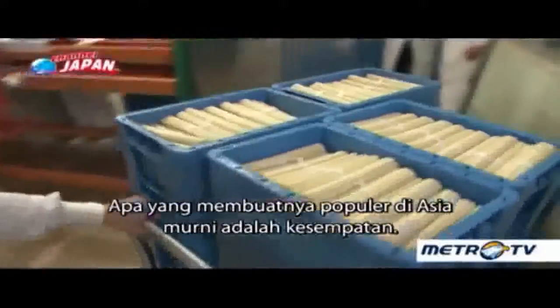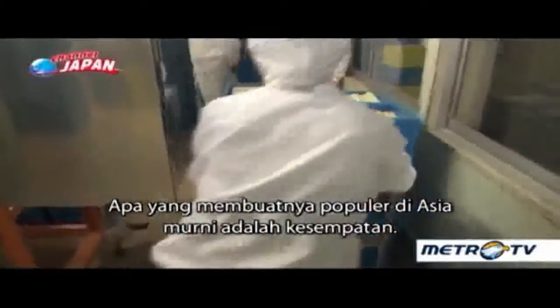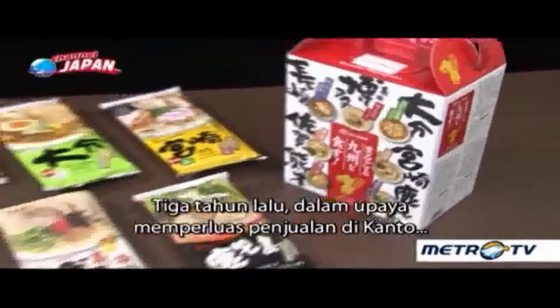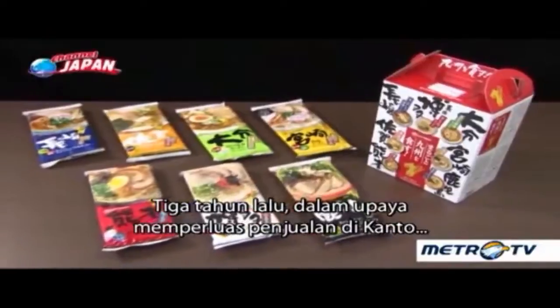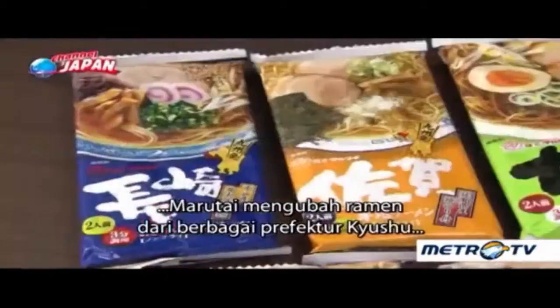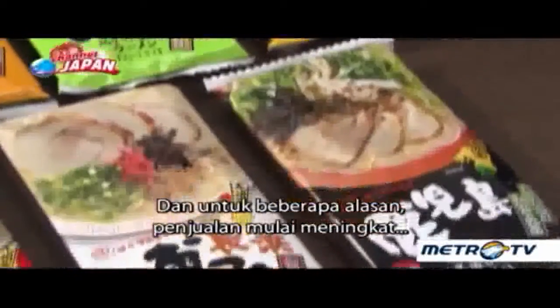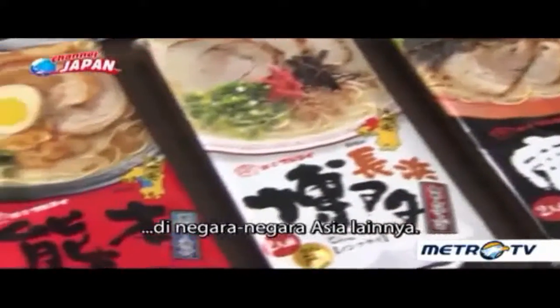What made it a hit across Asia was pure chance. Three years ago, in an effort to expand sales in the struggling Kanto region, Marutai turned ramen from various prefectures of Kyushu into a series of products, and for some reason, sales started growing in other Asian countries.